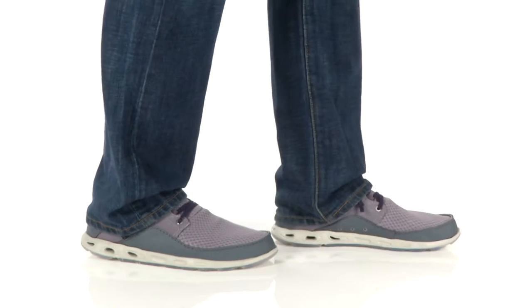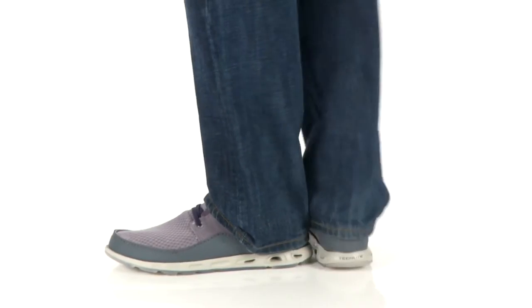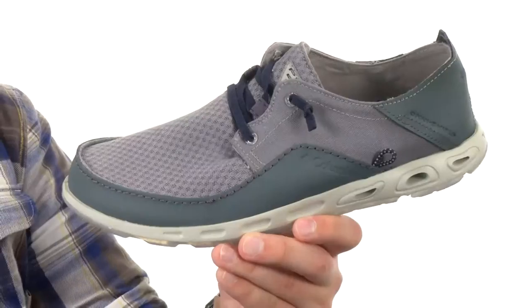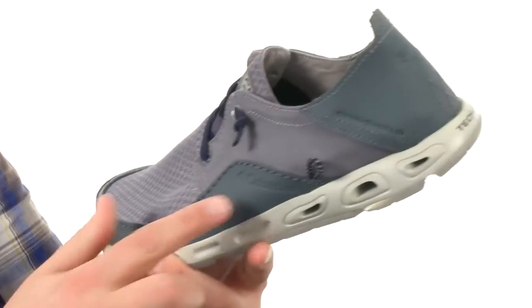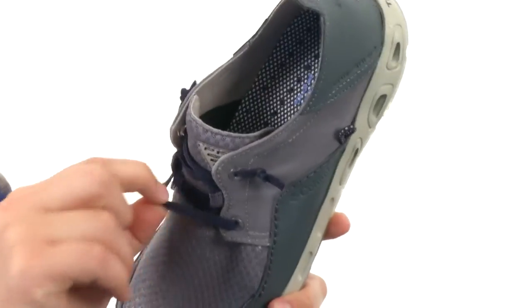Hey, I'm Richard, and this is the Bahama Vent Relaxed Marlin from Columbia. These guys have a really lightweight construction — you have canvas, mesh, and leather throughout the upper here to give you great durability and breathability. Got this elasticized lacing system here in the front to give you a quick and easy on and off.